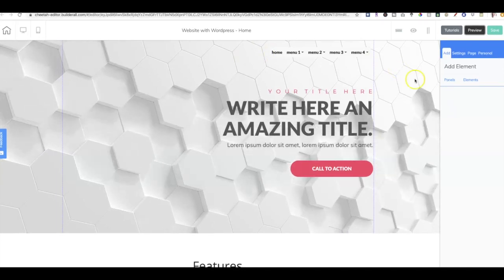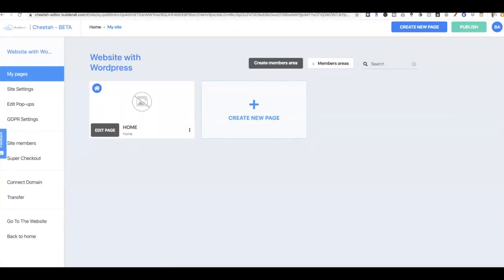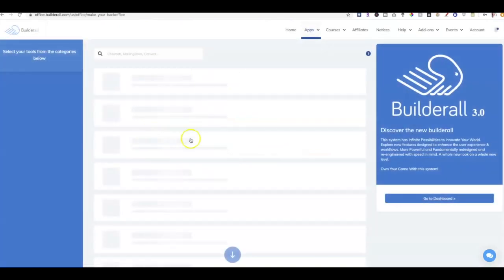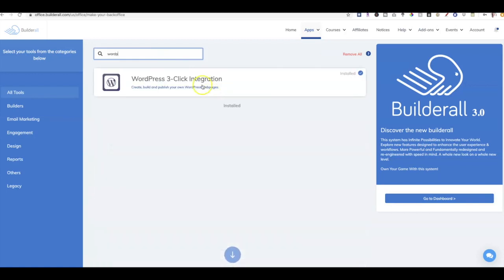Now we want to temporarily go home and come over to the WordPress three-click installation. If you need to install it, click on Install More Tools and choose it — as long as you're on the premium plan. We want to go and enter WordPress here. If it's not already installed, you'll see a little blue button to go ahead and install it — and then it'll appear on your dashboard.